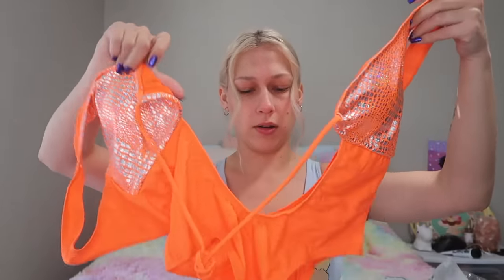Next is this neon orange print. This used to be my favorite color when I was like 13 — it's a little much, but I wanted to be bold. It has these cool little patterned parts and somehow ties in the front, so I guess let's go figure that out.